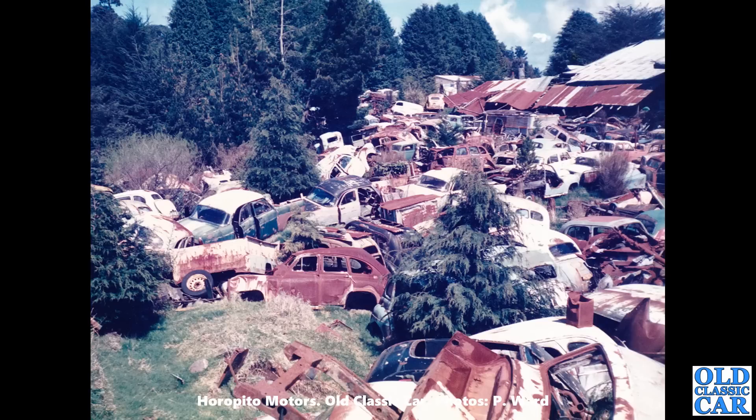Just look at that — it's just a sea of old cars. Whether it's still as disorganised as this I'm not quite sure. You can just see another little Ford E83W van at the very top there, light colour, probably white. All manner of old cars — what an incredible place.